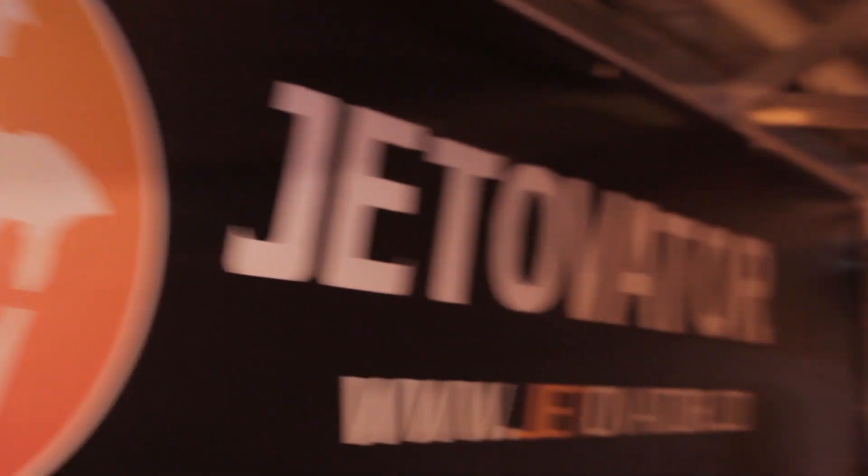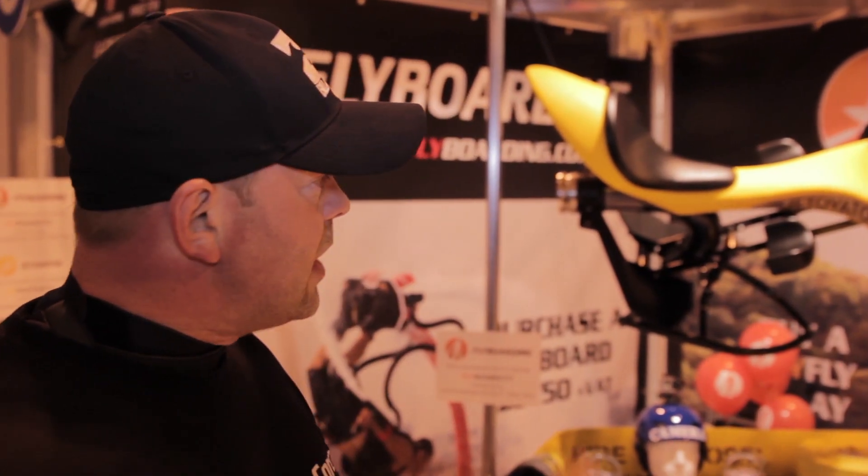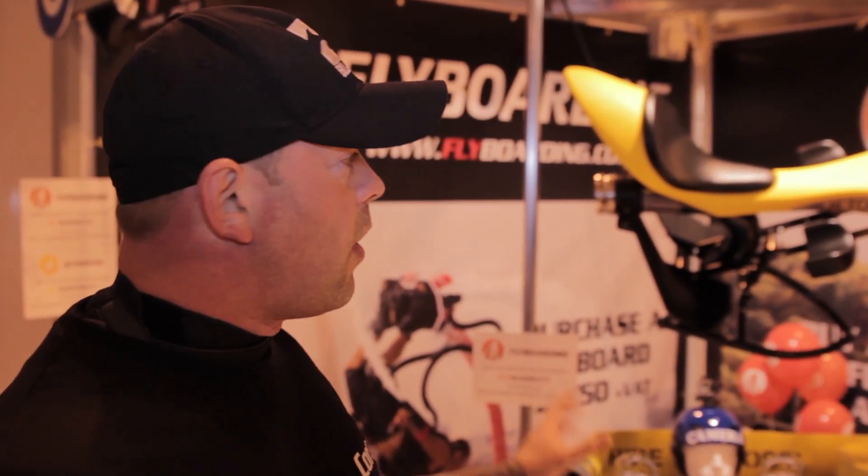And at number one is every young boy's and girl's dream — a water-powered jet bike called the Jetovator. The Jetovator is basically a flying bike, and it's on the lines of a jet fighter too, because of the way you have the hand jets which turn the thrusters.